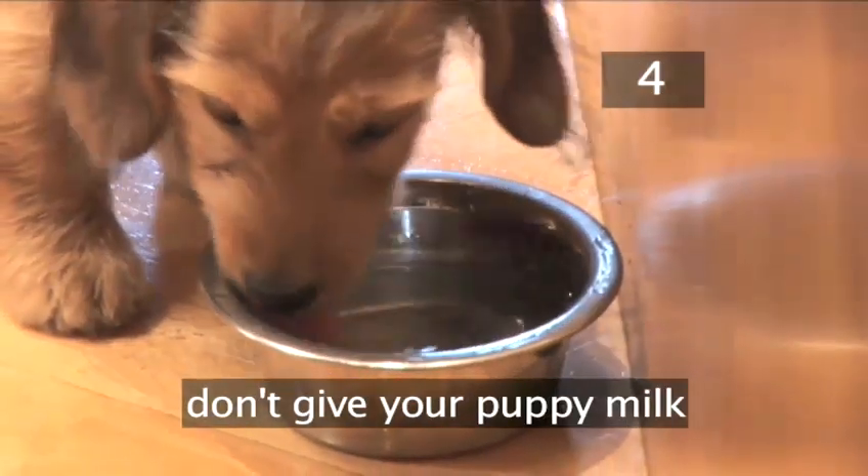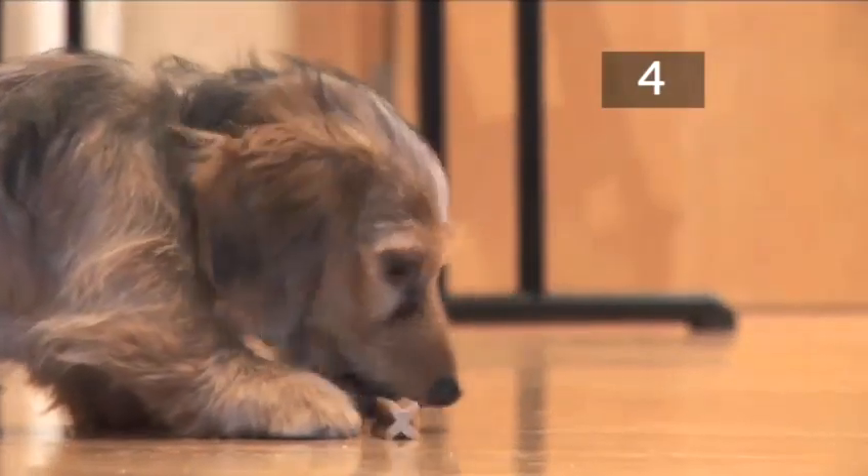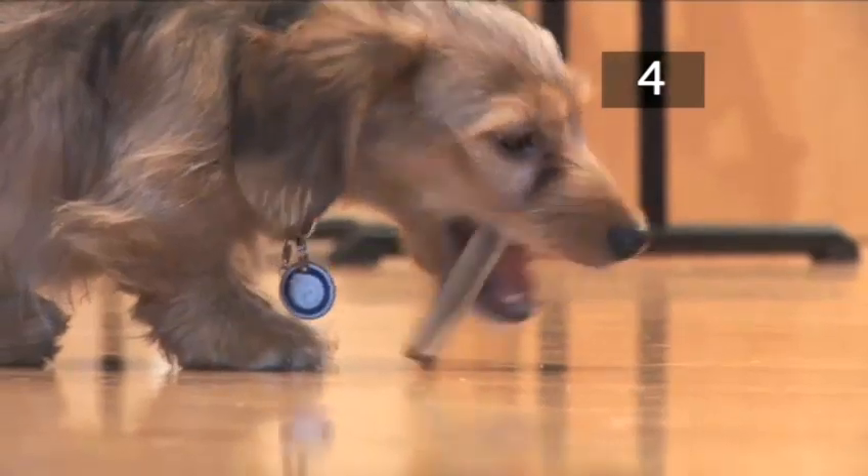Don't give your puppy milk as this may cause diarrhoea. To stop a puppy chewing your shoes, give it rawhide chews, nylon bones or large, hard biscuits.